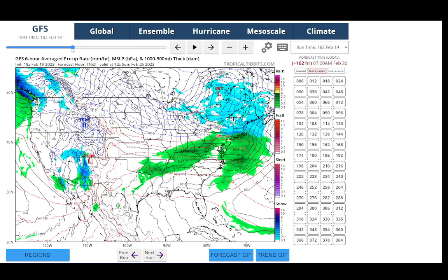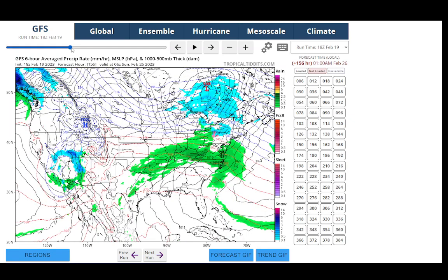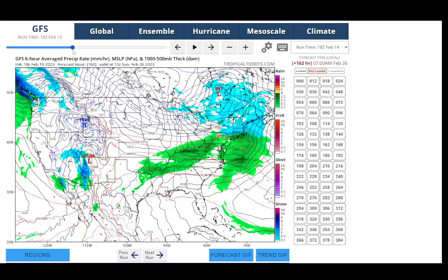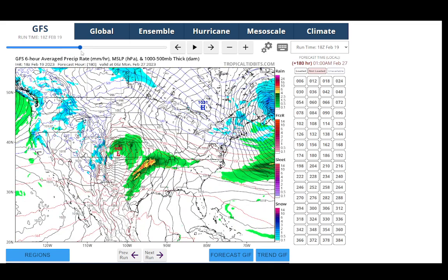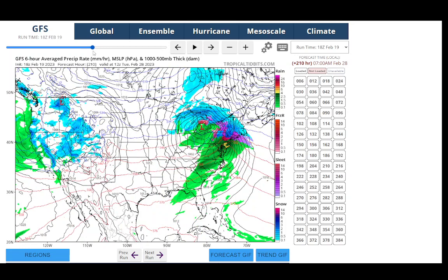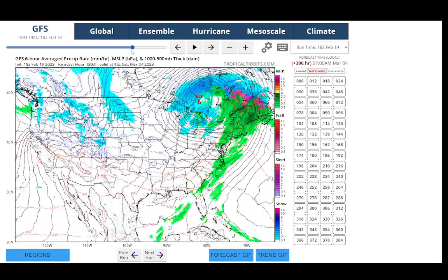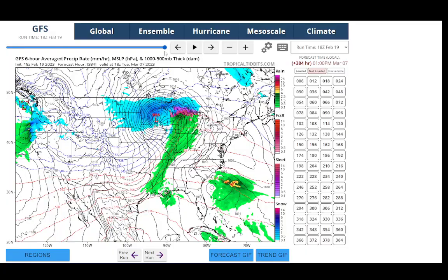And then we have a little bit of cold air coming down. High pressure builds in just briefly — here it is for Saturday — and then this next system comes. You can see the high-pressure system is now moving into a position where we would have rain once again. Then you can see the next high pressure coming in. Lows tracking over the lakes. Looking at all the way to the end of the month — do we really see any snowstorms? No, we do not see any snowstorms.